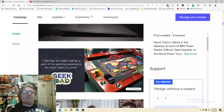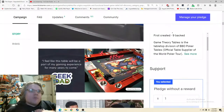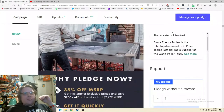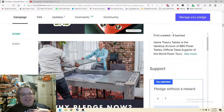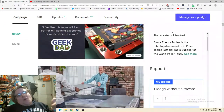Get to the price, get to the price. Looking at the quotes — 'I feel like this table will be a part of my gaming experience for many years to come.' It's good, not great. I would have gotten a quote that mentions 'for a lifetime' — because honestly, when you buy this table, you're expecting to have it for the rest of your life.